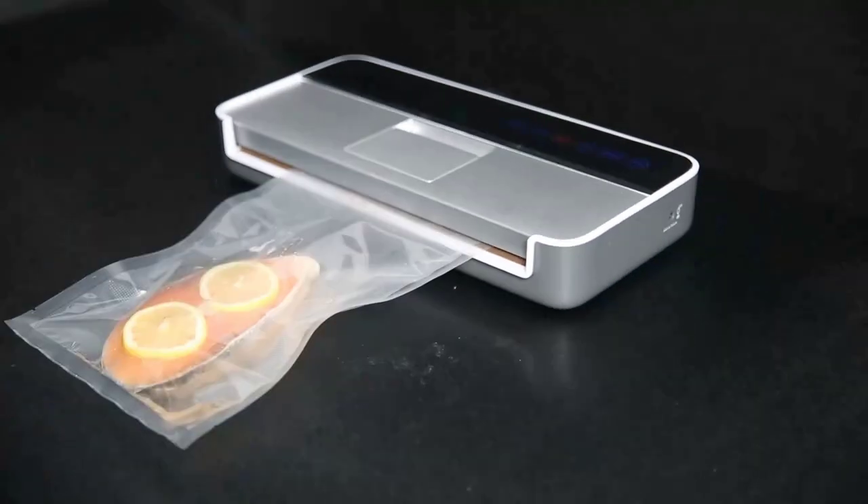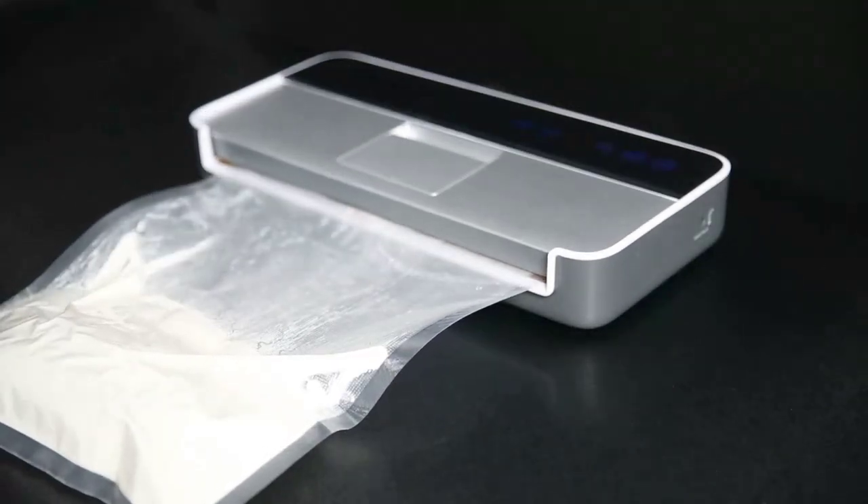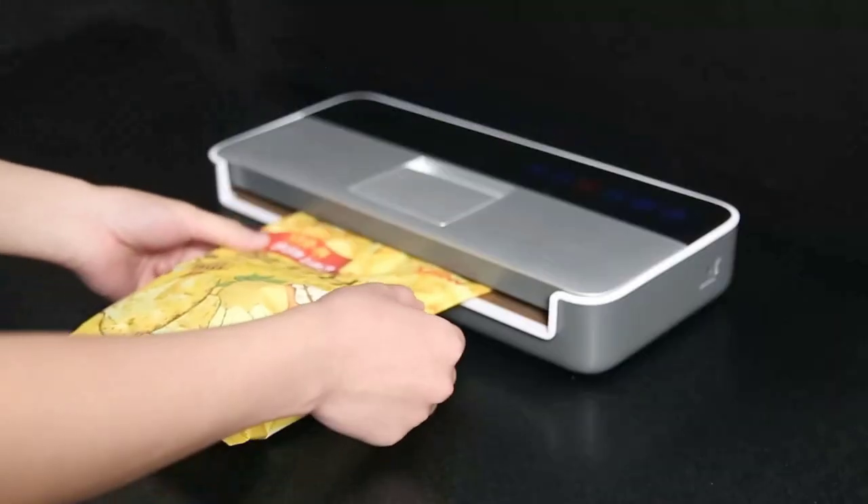Lab-tested and approved, it guarantees optimum food preservation. Just take a look at those LED indicator lights, making it easier than ever to achieve a perfect seal every time.